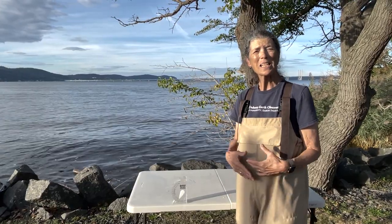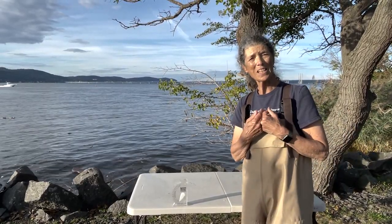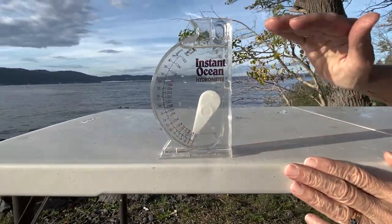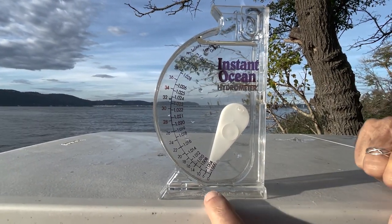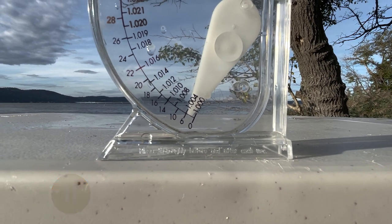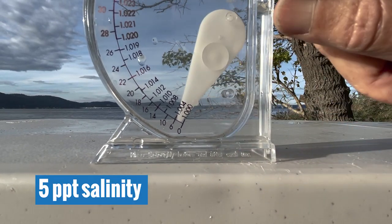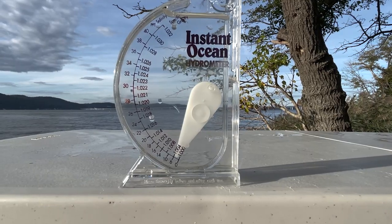One of the things that makes the Hudson an estuary is its connection to the Atlantic Ocean, which brings in salt on the tides. We're going to look at how much salt is in the river here at Piermont using a tool called a hydrometer. Hydrometers work on density — this little arm floats on the salty water and we read the number in parts per thousand. The reading looks like about five parts per thousand; ocean water would be all the way up at 35 parts per thousand, so we have just a hint of the Atlantic here at Piermont.